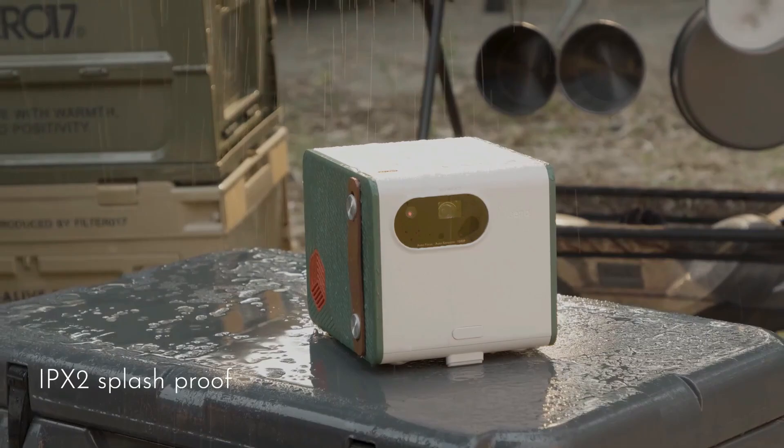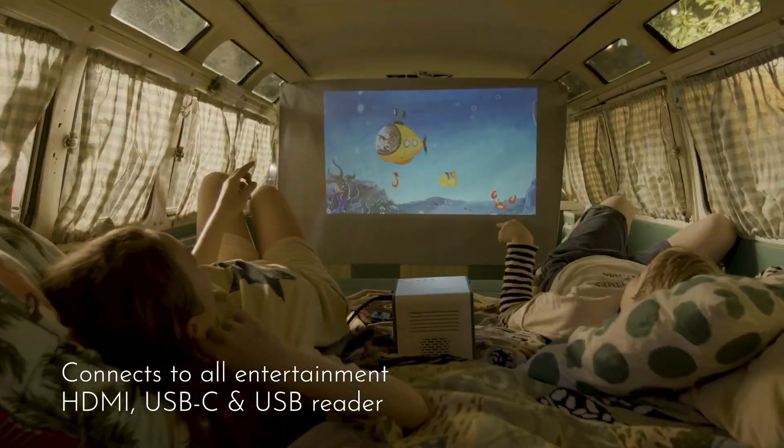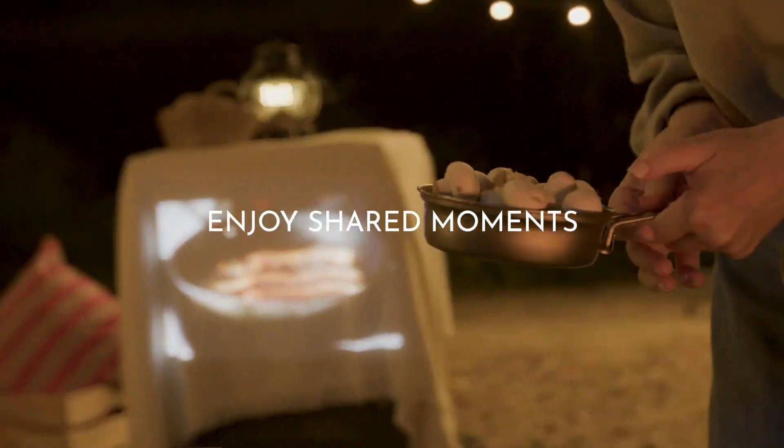Additionally, the projector offers wireless convenience with embedded Google-certified Android TV and supports AirPlay and Chromecast for seamless casting from iOS, macOS, Android, and PC devices.